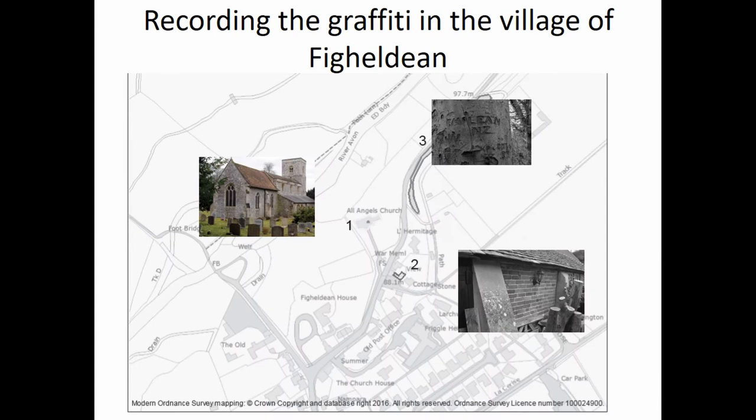This is the little map of the village. Basically there are three places where the graffiti was found: one in the church, one in a bank of trees at the top actually carved into the tree — arboglyphs — and one in a small brick building. Those are the three areas where we found graffiti.